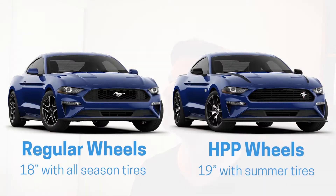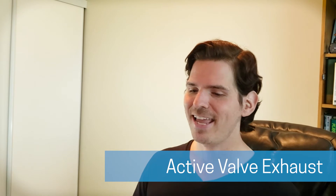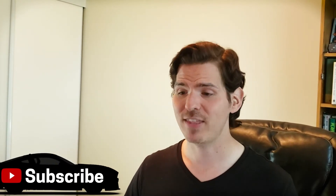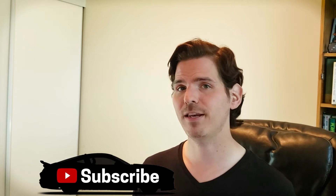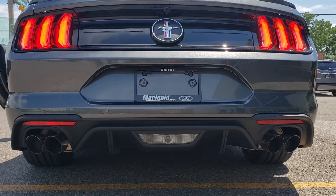Next are upgraded wheels. Looking at a side-by-side comparison, the standard package comes with 18-inch all-season tires versus the 19-inch summer performance tires in the high performance package. Next up is the active valve exhaust, which I absolutely love that Ford has introduced. It gives you the ability to control the sound and loudness of the exhaust with four different modes: quiet, normal, sport, and track. Let's jump into a vehicle so you can hear the difference.